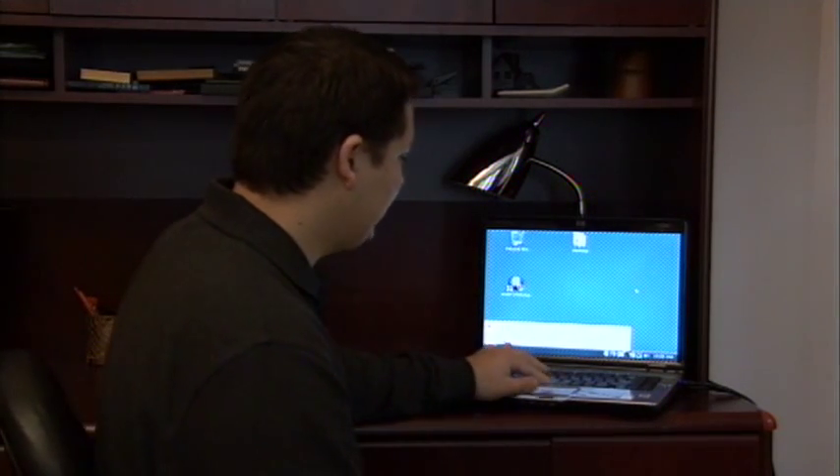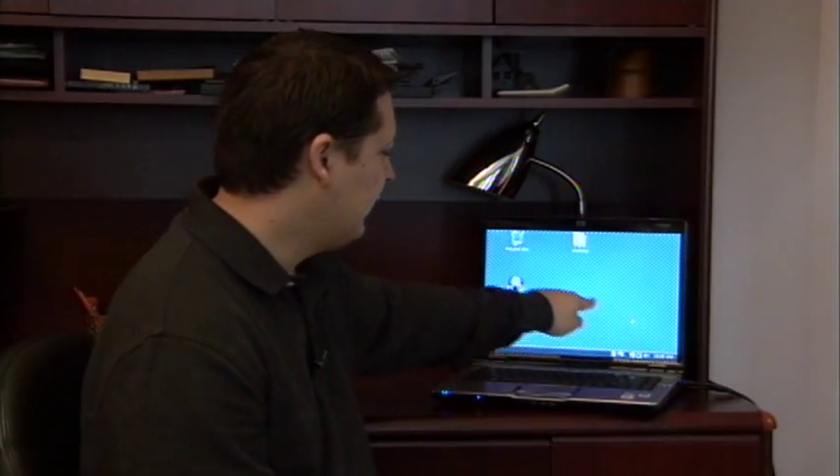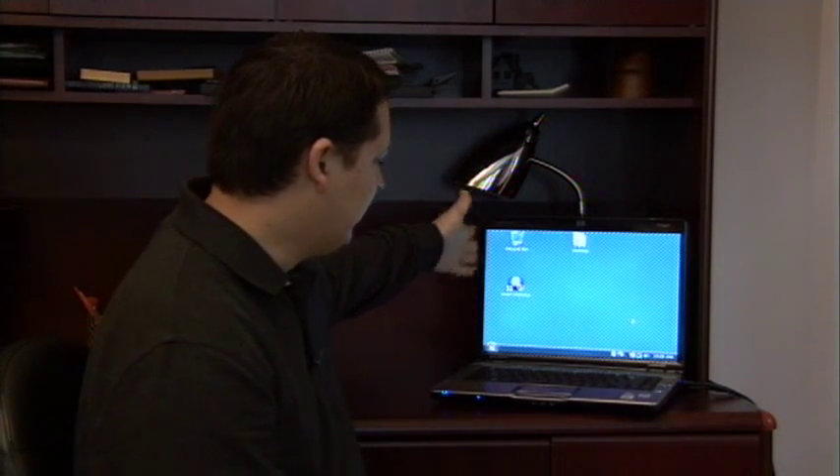The second thing you want to consider is the actual size of the laptop. Are you going to be carrying it around? If that's the case, you don't want a big massive laptop because that can get very heavy. You want something a little smaller — they even make ones now called ultra portable laptops. The size of the laptop is dictated by the screen size, so if somebody tells you they have a 17 inch laptop, they're talking about their screen size.